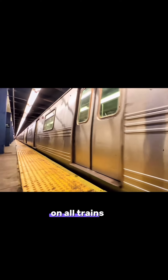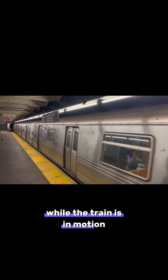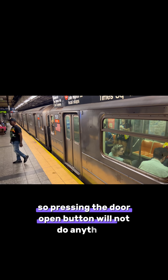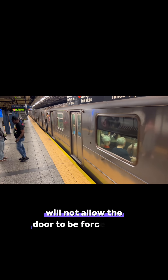On all trains on the MTA's service fleet, there are interlocks to prevent doors from opening while the train is in motion. So pressing the door open button will not do anything. The mechanism that keeps doors closed will not allow the door to be forced open beyond an inch.